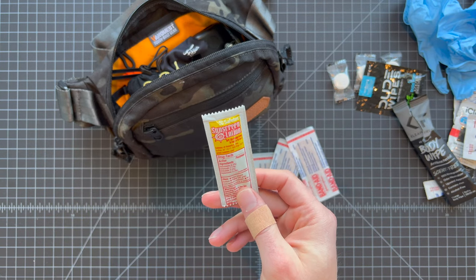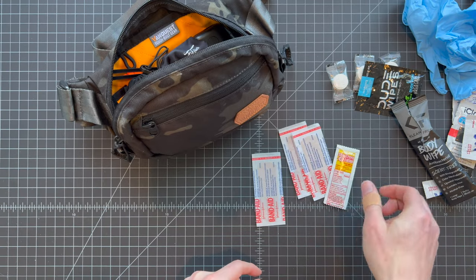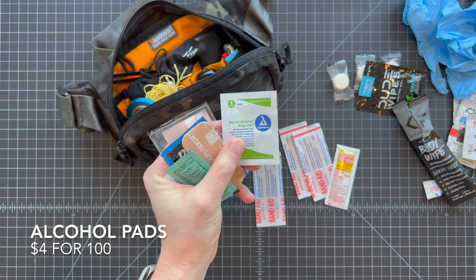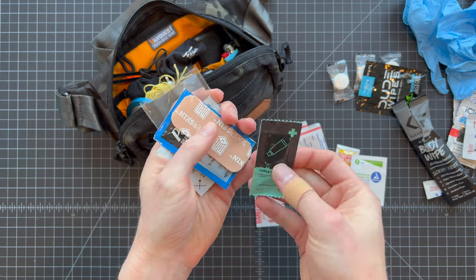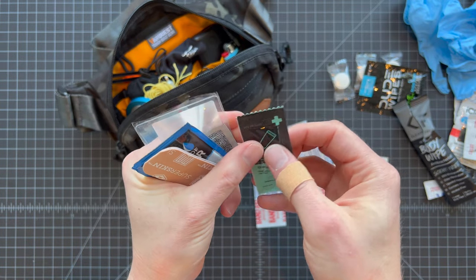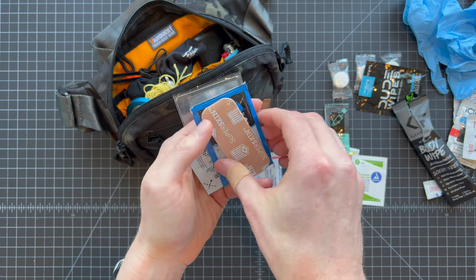Sunscreen saves everyone from looking like a tomato — I'm super pale so I always think to have it around. I also have a few alcohol pads — this is a boo-boo kit, so when kids get a scrape you want to wipe it down before treating it. I also have a little thing of triple antibiotic from My Medic. These come in lots of different first aid kits and you can probably pilfer them from one of those. Just enough for two or three uses — put that on the band-aid before you take care of those scrapes.